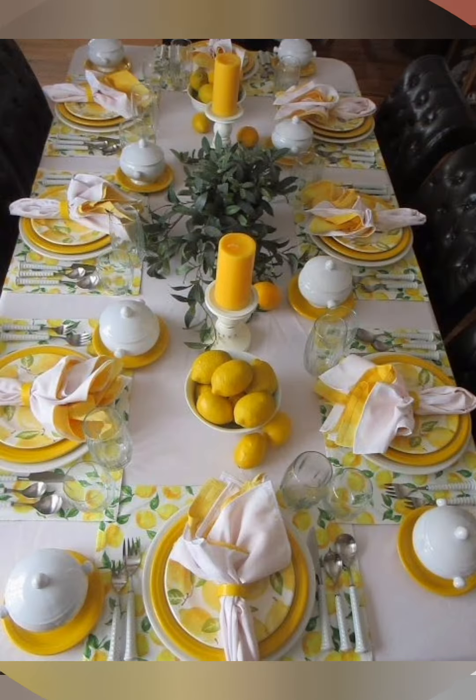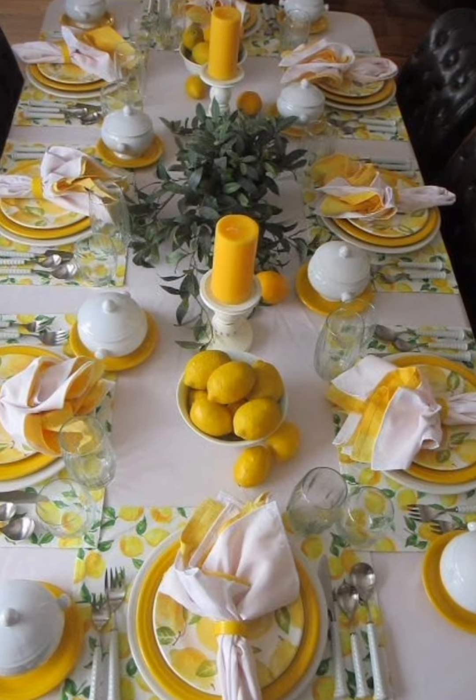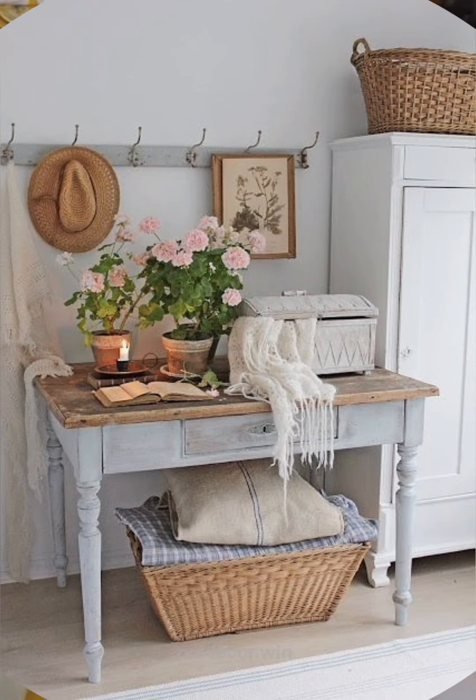Botanical accents: bring the outdoors inside with botanical accents like potted plants, fresh flowers, and botanical prints or vintage seed packets.